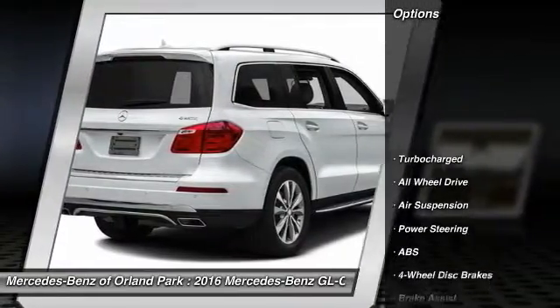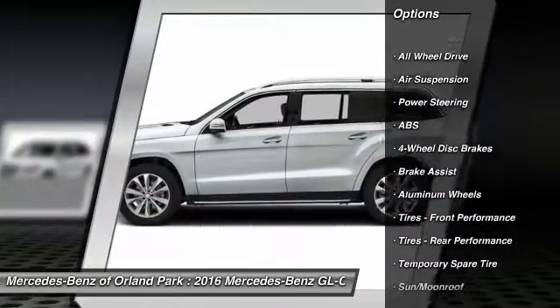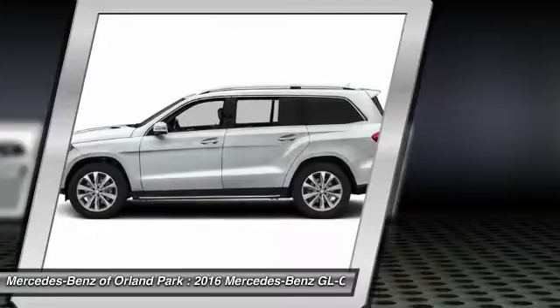Here are some of this vehicle's great options: keyless entry, steering wheel audio controls, stability control, power liftgate, power passenger seat.